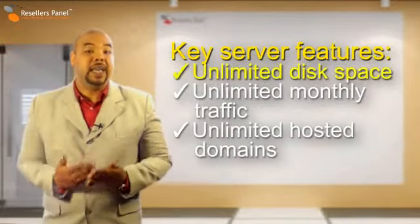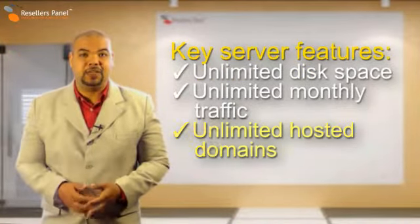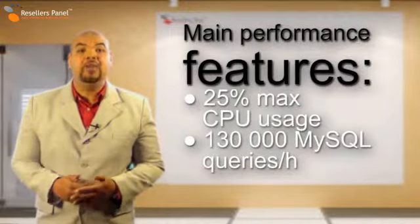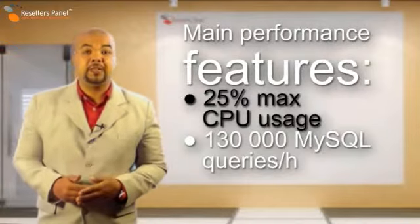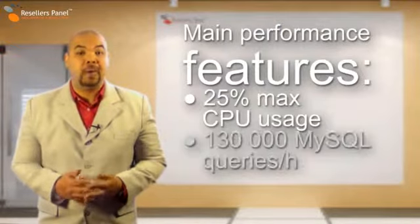You get unlimited disk space and monthly traffic, giving you the power to host as many websites as you wish. With Resellers Panel, the Semi-Dedicated Plan 2 allows you to use up to 25% of every server's CPU, and you can make up to 130,000 MySQL queries per hour.